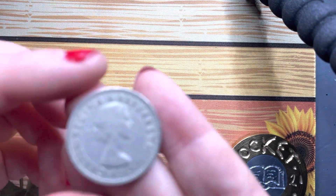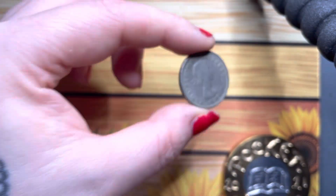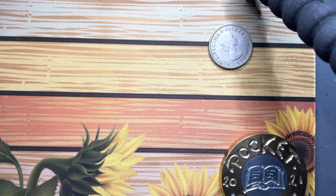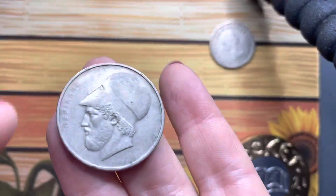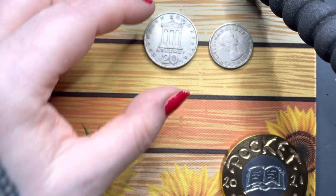So the first one we have is from the UK — one shilling. I've not done very well mixing this up; we've got one from Greece.